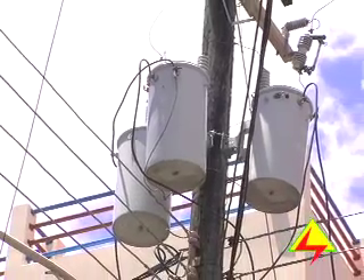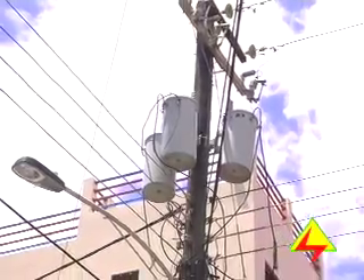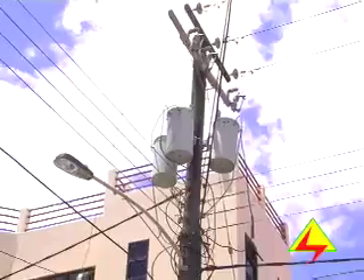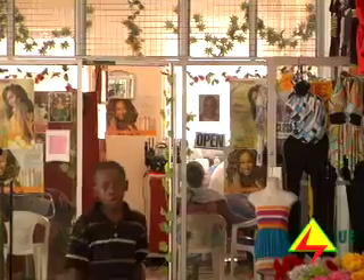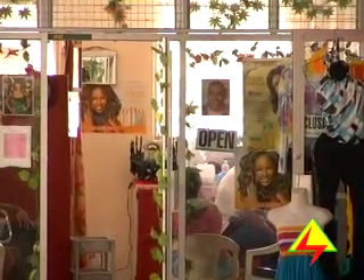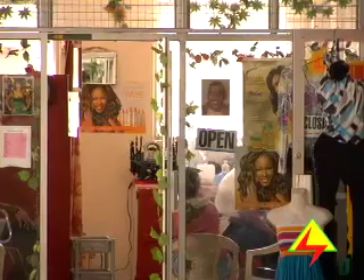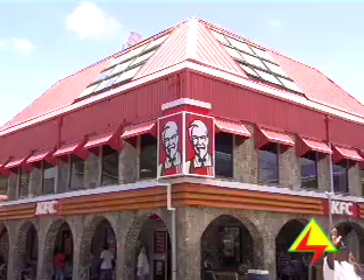Electricity connections for businesses are broken down into two categories: commercial and industrial customers. The commercial customer is one who operates such enterprises as shops, beauty salons, boutiques, and restaurants, while the industrial customers are those who do large scale production, usually manufacturing.